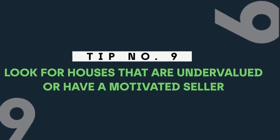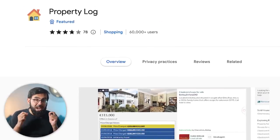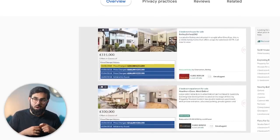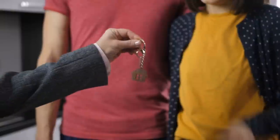Tip number nine: look for houses that are undervalued or have a motivated seller. Using a Chrome extension linked in the description, you can see the historic prices of listed houses on Rightmove — useful because estate agents keep refreshing old listings and this extension gives you a detailed price history. Another way to find undervalued properties is to look for probate sales — properties being sold on behalf of someone who is deceased. These sellers are usually motivated and not interested in holding out for the absolute last penny of profit; they want to get rid of it.